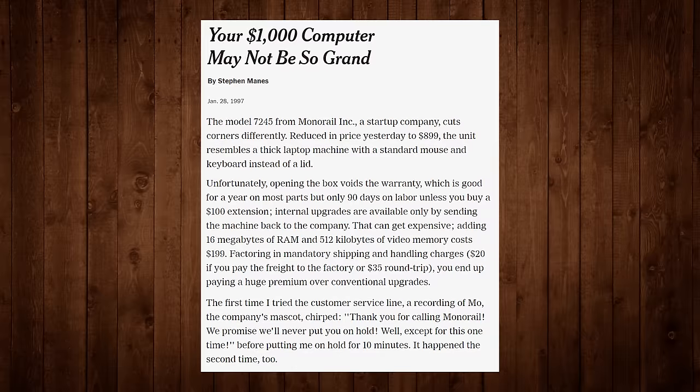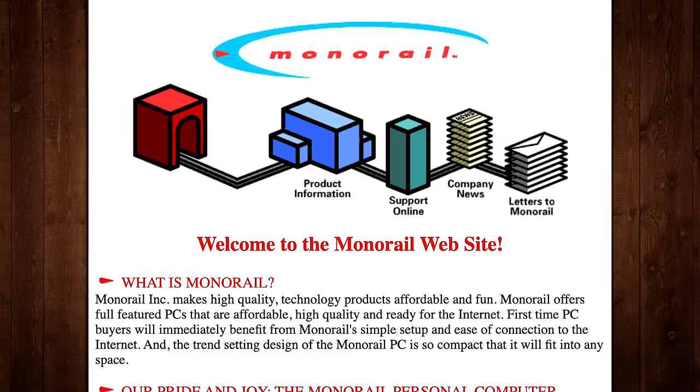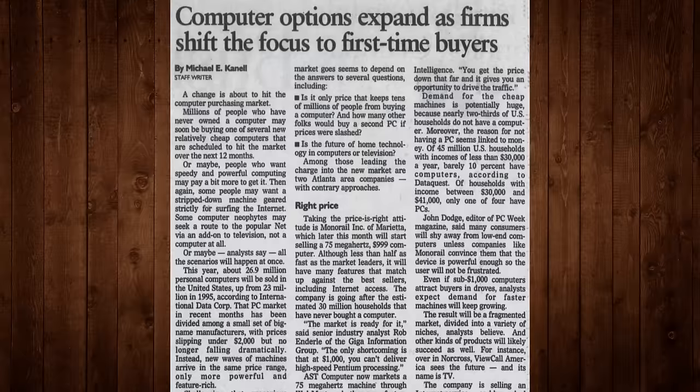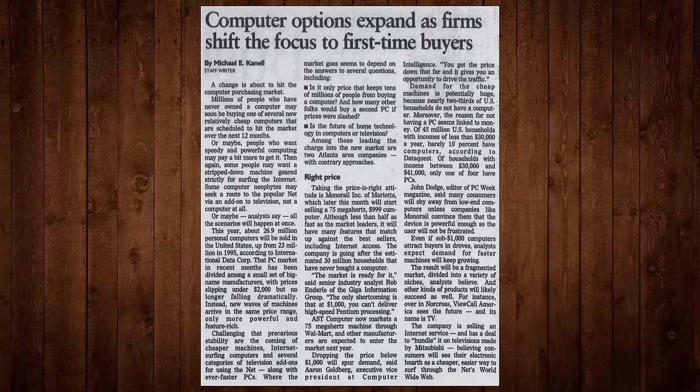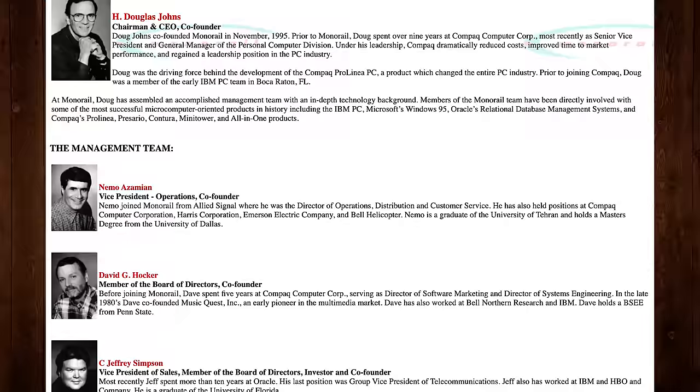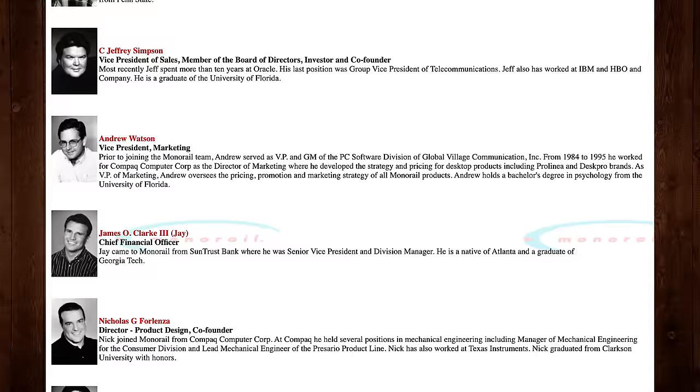Monorail Computer Corporation was dead set on forging a new path in the personal computer business. The company was founded in 1995 by Doug Johns, formerly the Senior Vice President of Compaq's PC division, basing Monorail in the city of Marietta, Georgia just outside Atlanta. At the time, 30 million American households had never owned a computer, and Johns saw pricing, distribution, and maintenance as barriers to entry. So he invested two million dollars into Monorail in 1995, with several talented co-founders coming from the likes of Compaq, IBM, and Oracle.